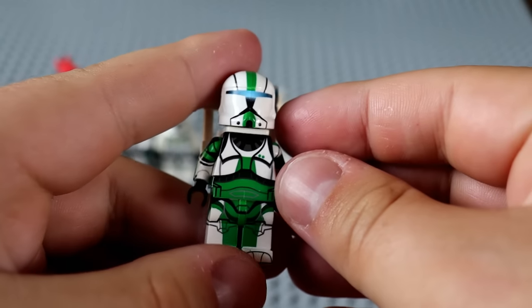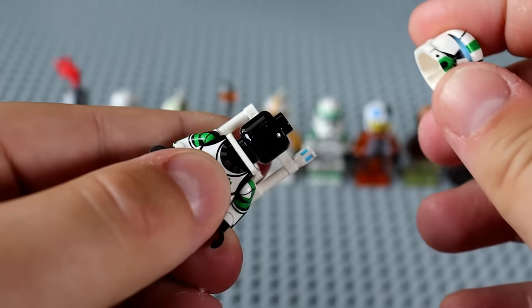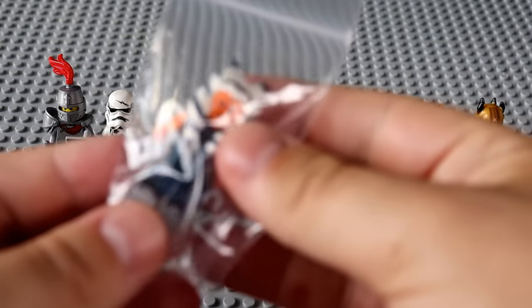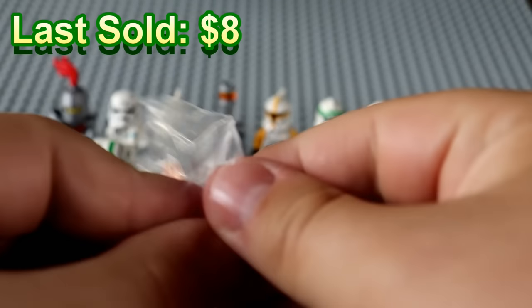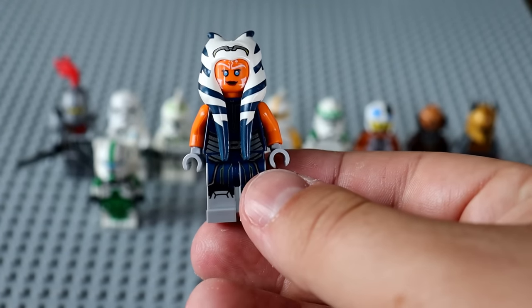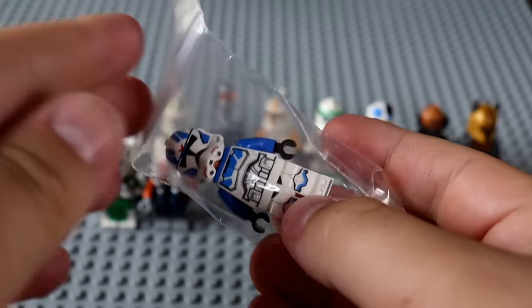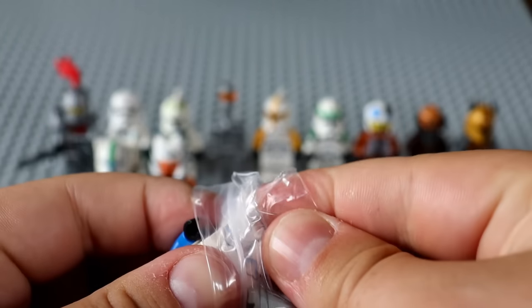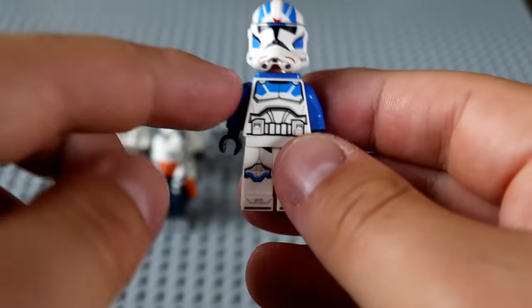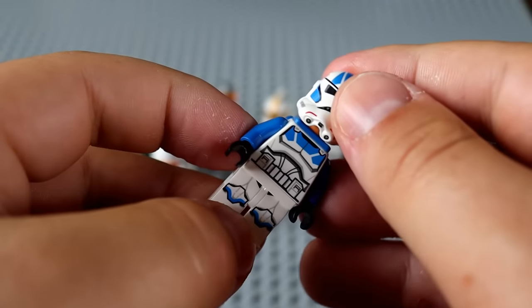This looks like Clone Commando Fixer to me, although a little more elaborate in the detailing — maybe a more elaborate Fixer. No custom head underneath, but still a really solid fig. Next up, another fig I do know — that's Ahsoka. I believe that's the Ahsoka from the AAT Armored Assault Tank, so not the rarest Ahsoka but still very nice to have. And then we've got a 501st Trooper to go with her.